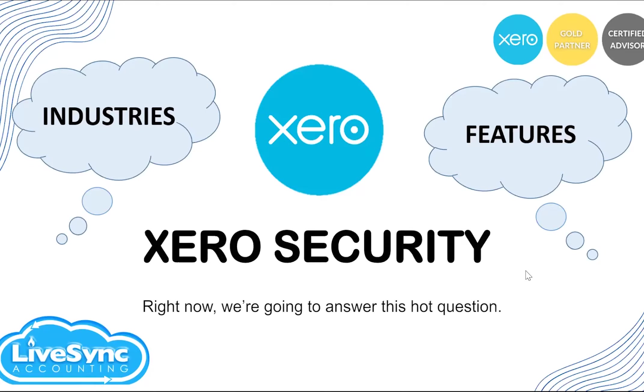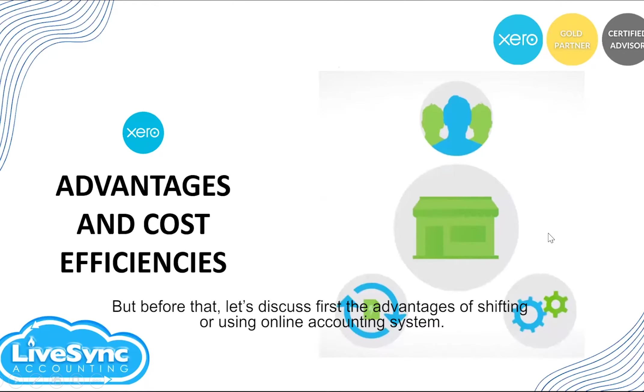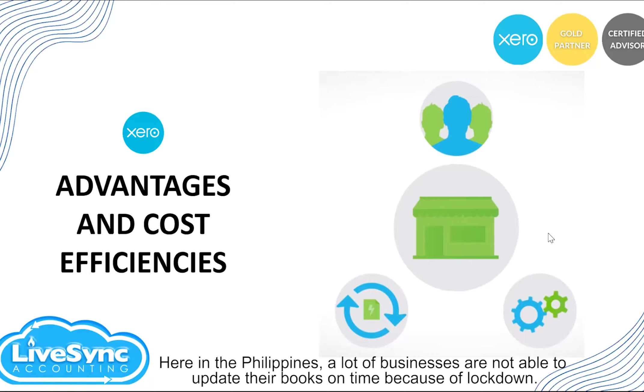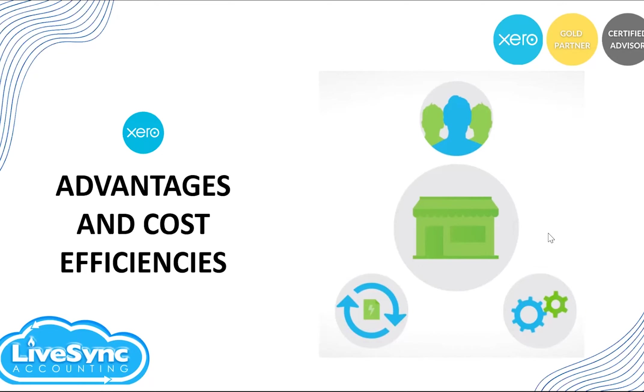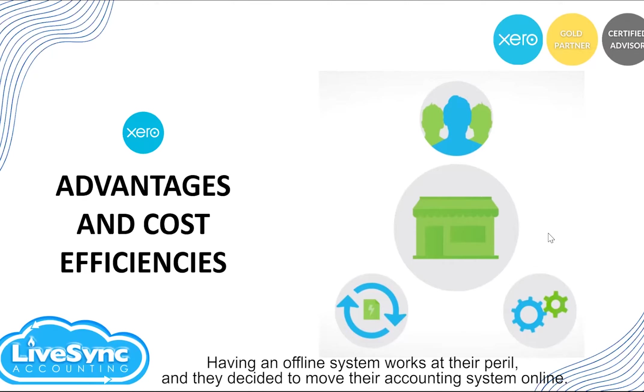Right now we're going to answer that question, but before that let's discuss the advantages of shifting to an online accounting system. Last year we saw the effect of the pandemic here in the Philippines. A lot of businesses were not able to update their books on time because of the lockdown — they couldn't go to the office to record transactions — and it had a big impact on the timeliness of their books and meeting tax deadlines. Having an offline system worked at their peril, so they decided to move to an online accounting system.